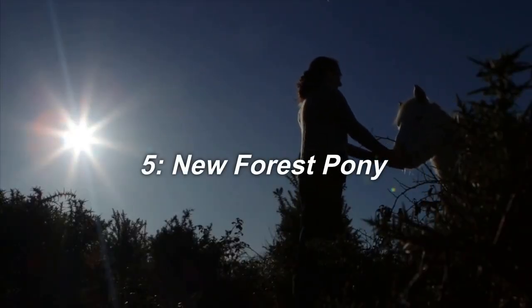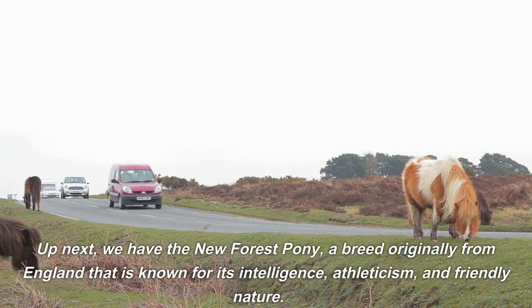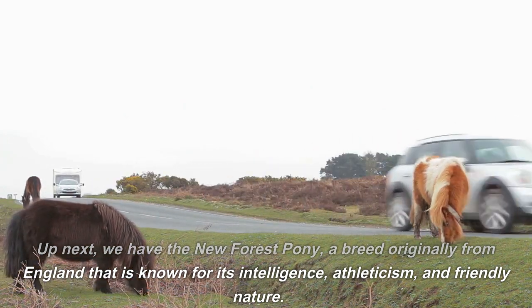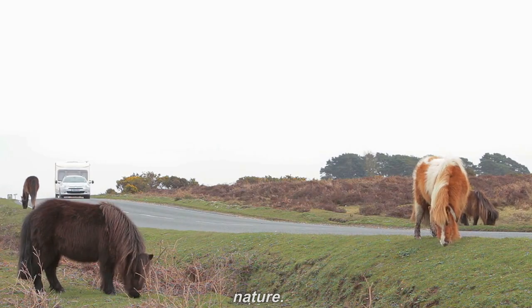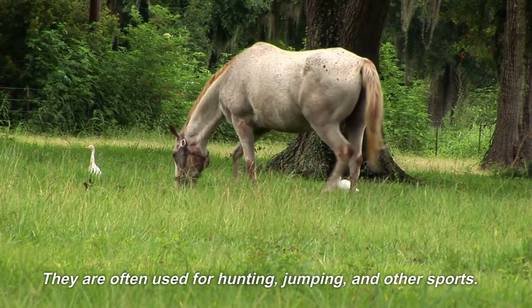5. New Forest Pony. Up next, we have the New Forest Pony, a breed originally from England that is known for its intelligence, athleticism, and friendly nature. They are often used for hunting, jumping, and other sports.